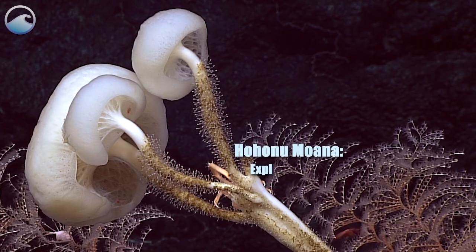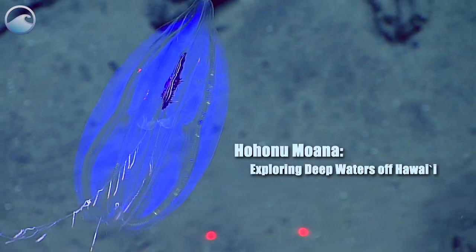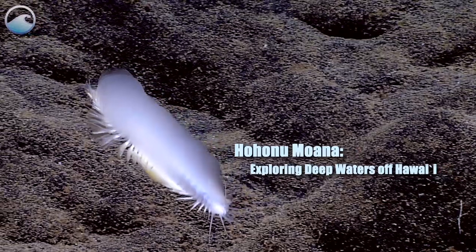Aloha and good morning everyone. We're looking at places that no one has looked before, and this is part of NOAA's Office of Ocean Exploration and Research.